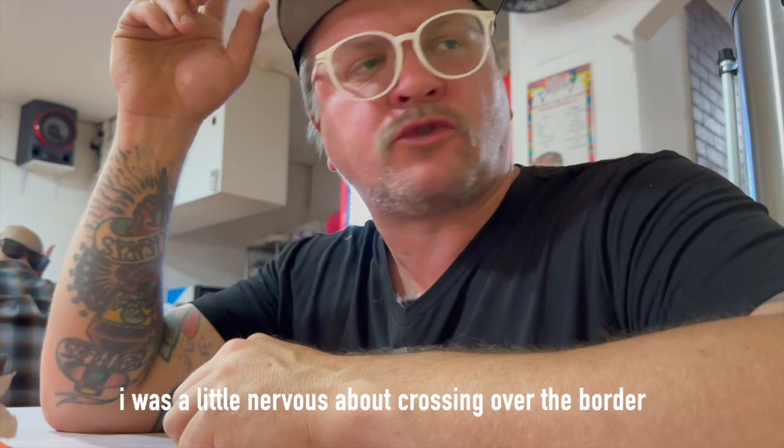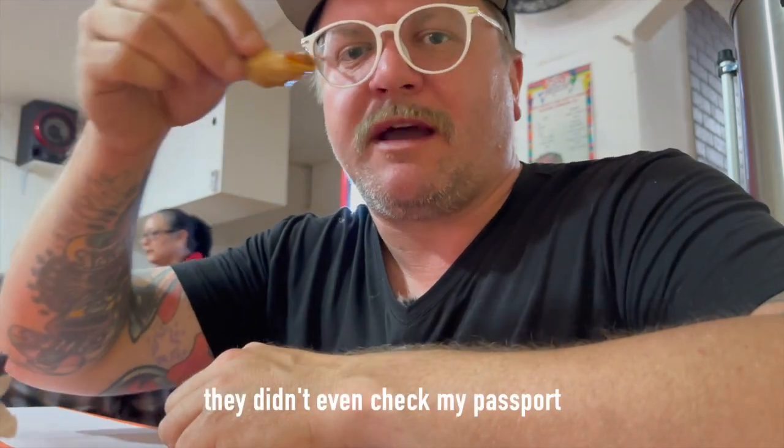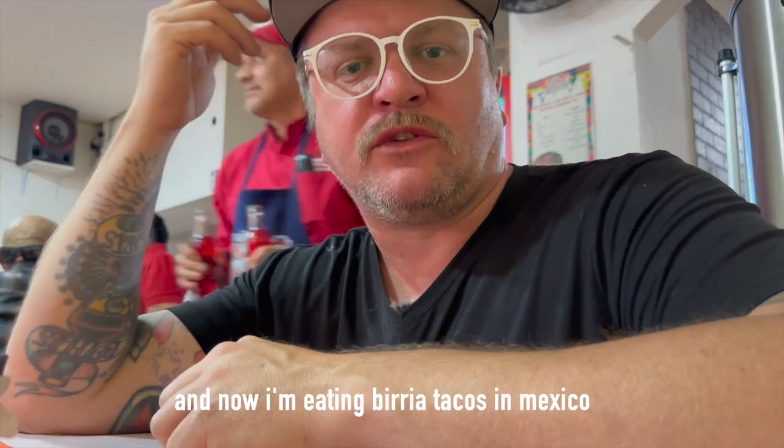I was a little nervous about crossing over the border, which I couldn't have been. Didn't even check my passport, and now I'm eating birria tacos in Mexico.